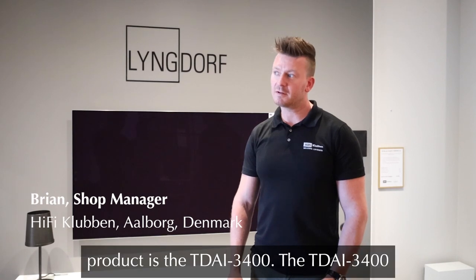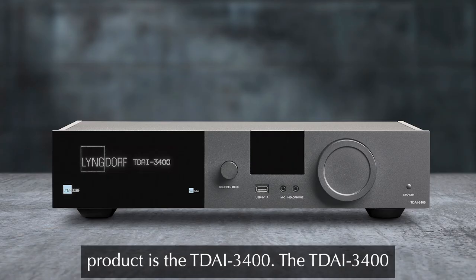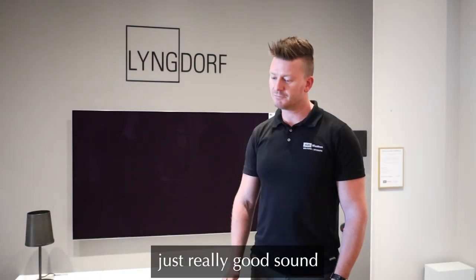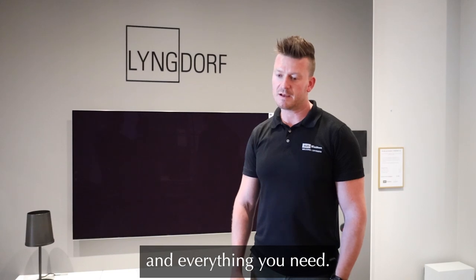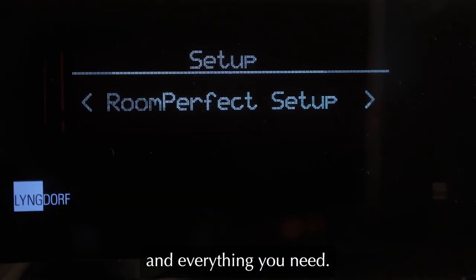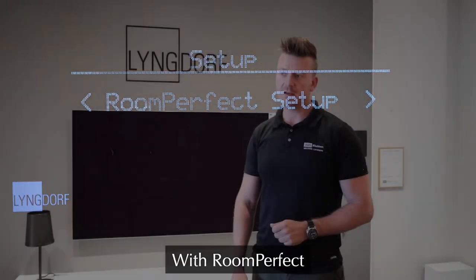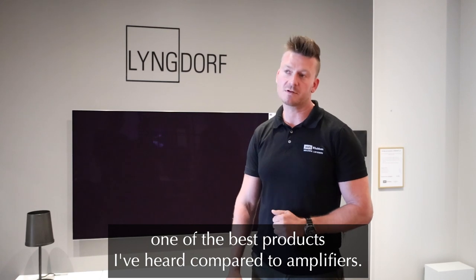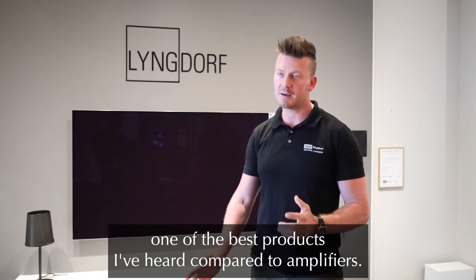My favorite Lyngdorf product is the TDAI 3400. The 3400 for me is just really good sound with everything you need. With room perfect and the sound quality in the 3400, it's one of the best products I've heard compared to the competition.